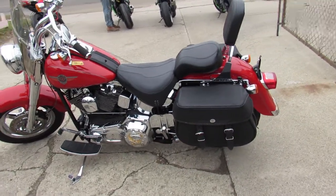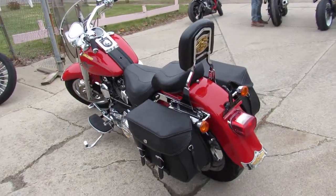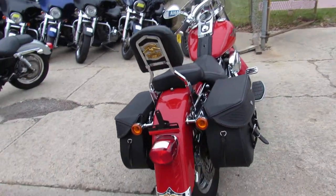Hey guys, it's ApprovalPowerSports.com here doing some videos on the used Harleys we got in stock — over 350 used Harleys to choose from. This one here is a 2002 Fatboy for sale.